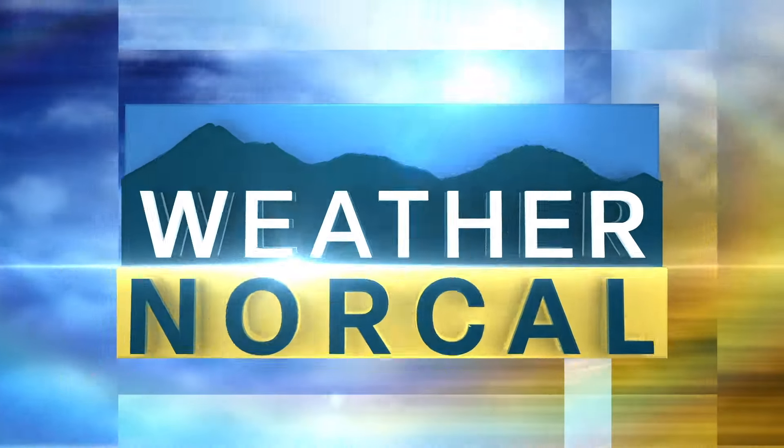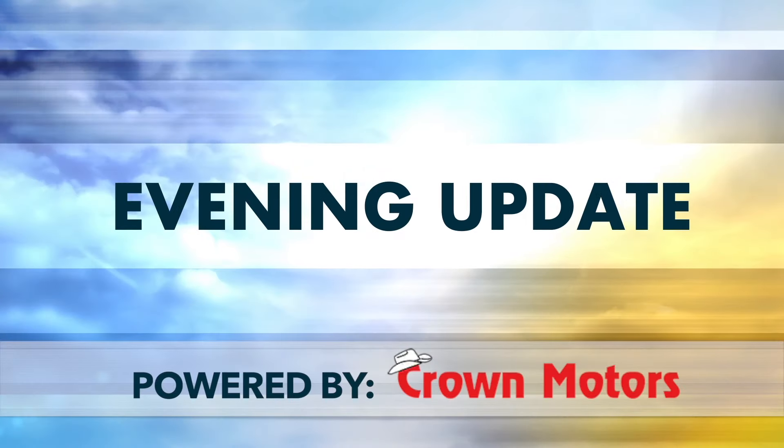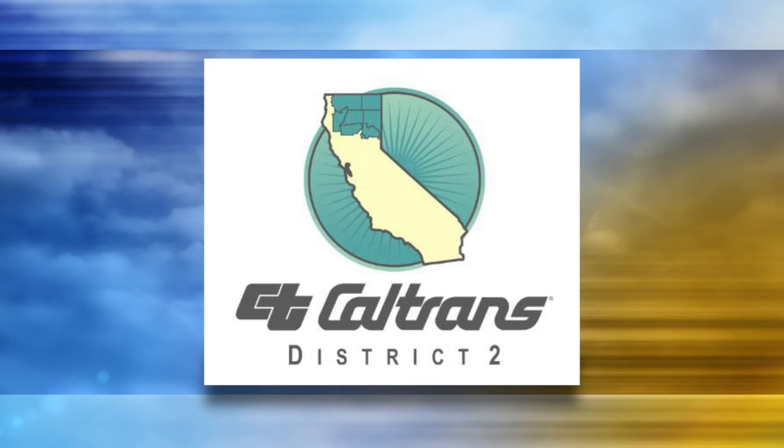From the Weather NorCal Command Center, this is your evening update. Your weekend weather update is made possible by Caltrans District 2.